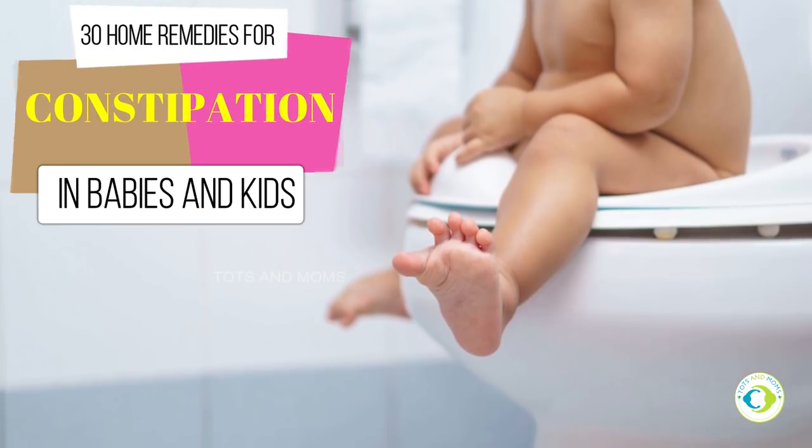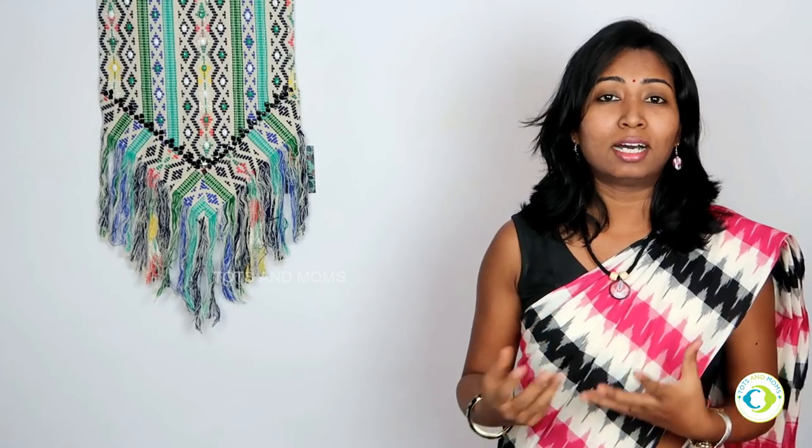In babies, when you start solids, it is a new introduction to their digestive system and it may cause some discomfort for some babies, because of new food which they are still not able to digest, and this may be the cause of constipation. This can also be with kids because they are introduced to new food or something they have eaten which is not suiting them. Many things can be a reason, including not drinking water. When you judge that the baby is constipated — if the baby has not pooped more than 3 times a week, if the baby is complaining or you can find that the baby has a stomach ache, you can see bloating, or the baby or kid complains about pain while pooping — let's dive right in and see what are the 30 simple home remedies for constipation.